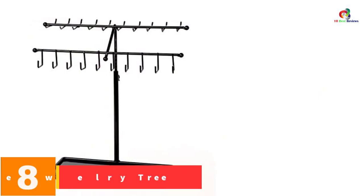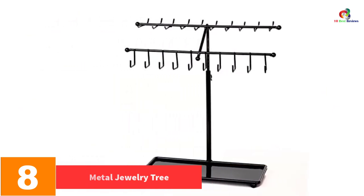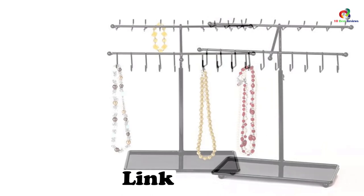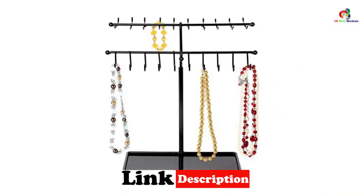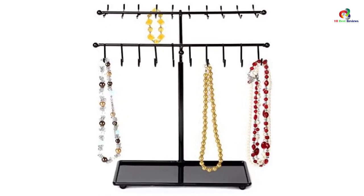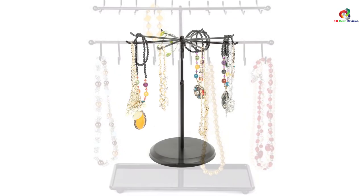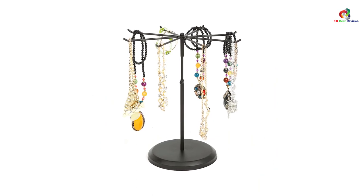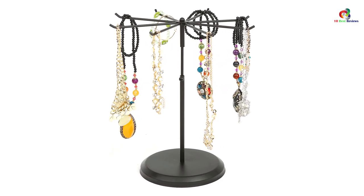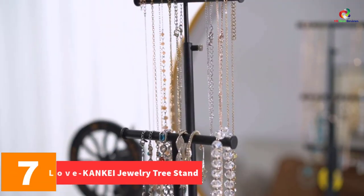At number eight, we have the Metal Jewelry Tree, one of the most convenient jewelry tree stands you'll find. It comes with an adjustable height to accommodate even long chains and necklaces. The product has 30 hooks, accommodating all your jewelry pieces with room to spare. Its open design makes it easy to track all your accessories, and despite its generous capacity, it features a compact design that doesn't require a lot of space.